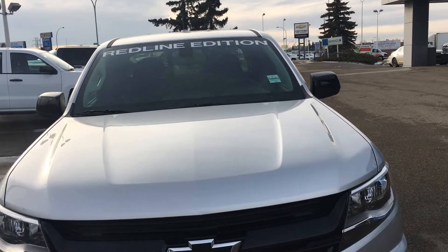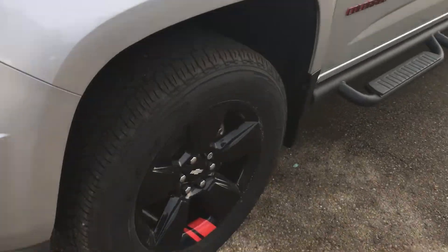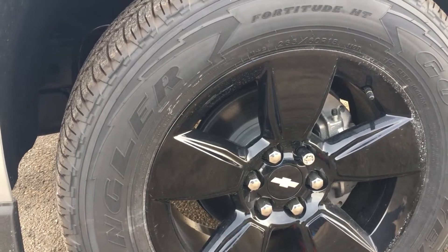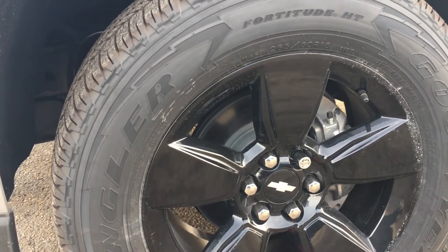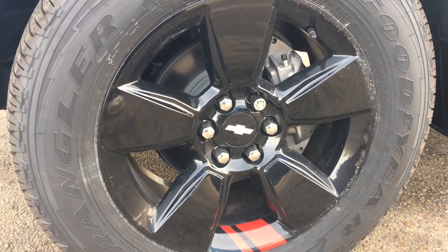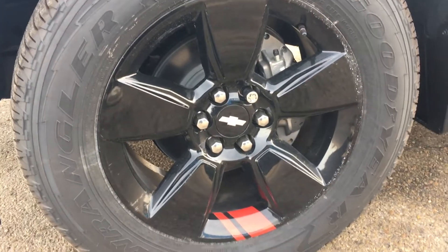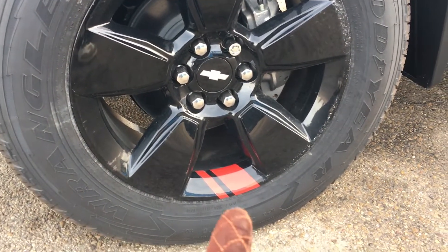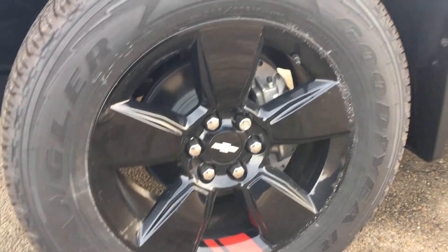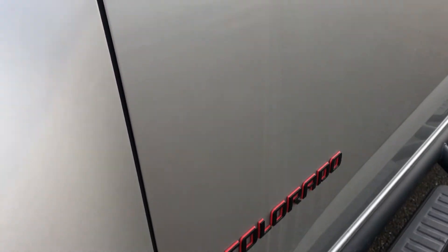The mirror cups are painted in black, which is part of the Red Line Edition. On each corner of the truck we have custom black wheels that are part of the Red Line Edition. These are 18 inches and the tires are 265-60 Goodyear Wrangler tires. With the Red Line Edition we also get the two hashes that let people know you are in a Red Line Edition Colorado, as well as the black and red Colorado badges.